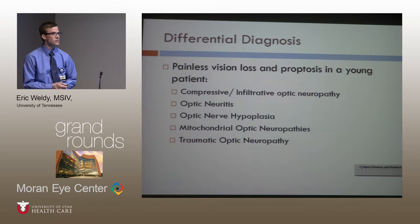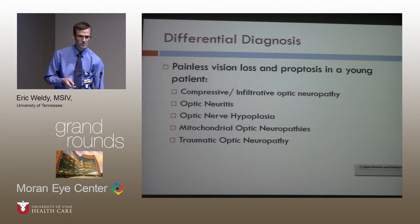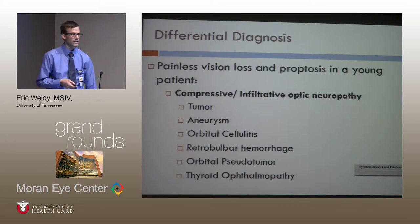So what would be our differential diagnosis? To review: we have painless vision loss, proptosis in a pediatric patient, optic atrophy, and that temporal island of vision. By far and away, compressive etiology is the first thing at the top of that differential — especially with the presence of proptosis.